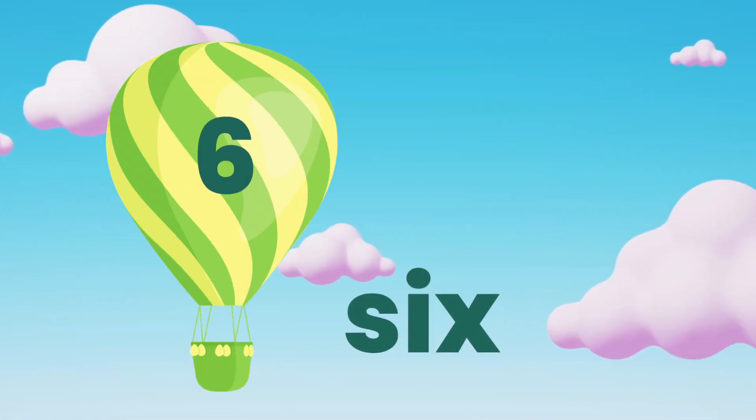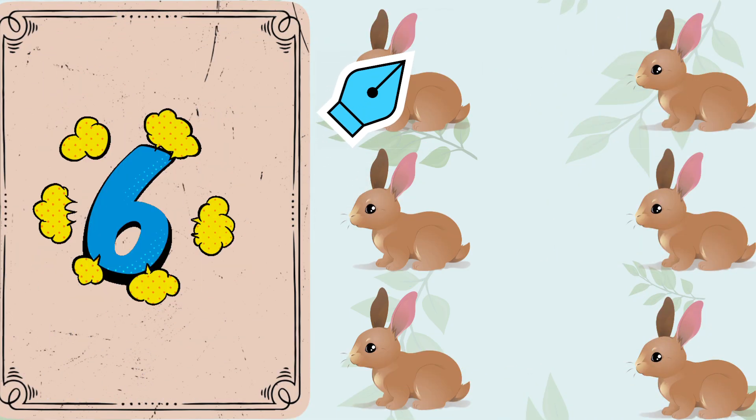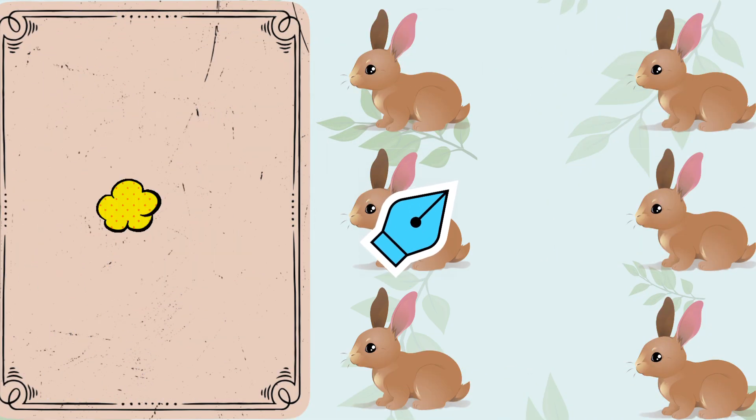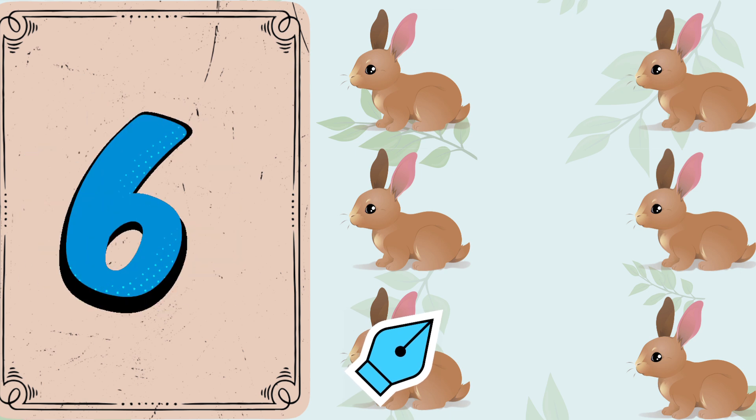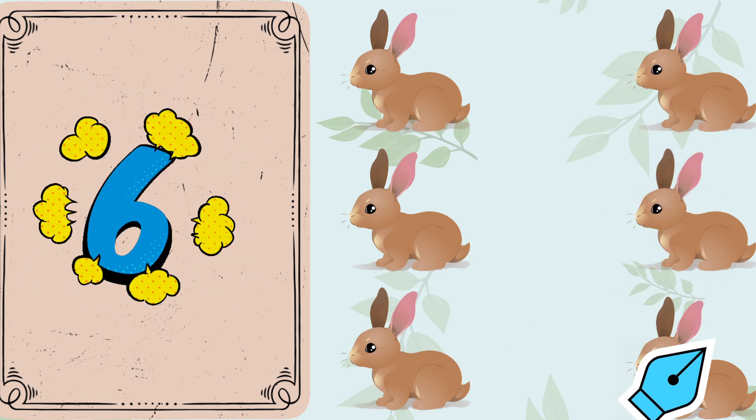Wow, here's number 6. 1. 2. 3. 4. 5. 6. 6 rabbits.